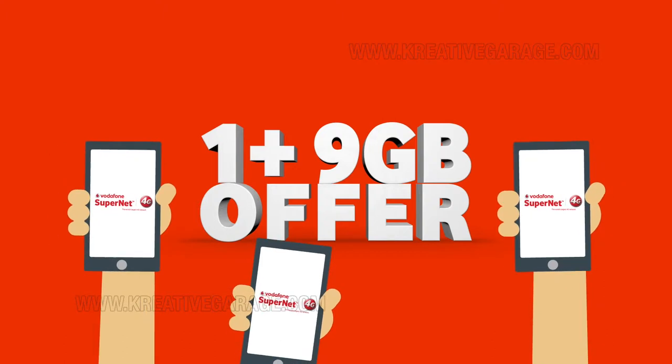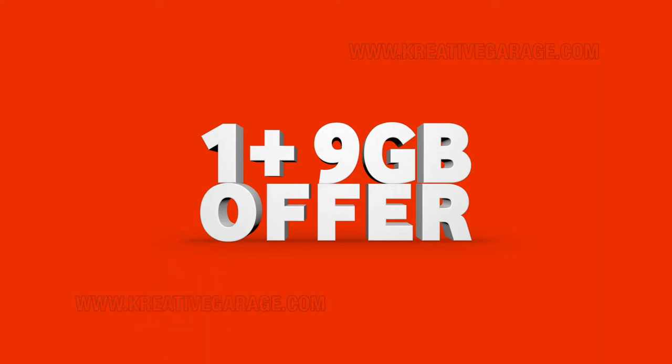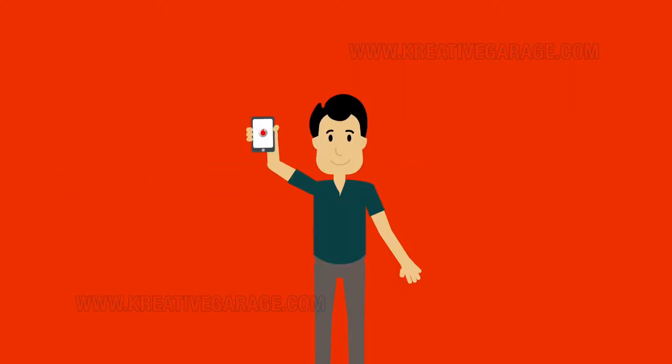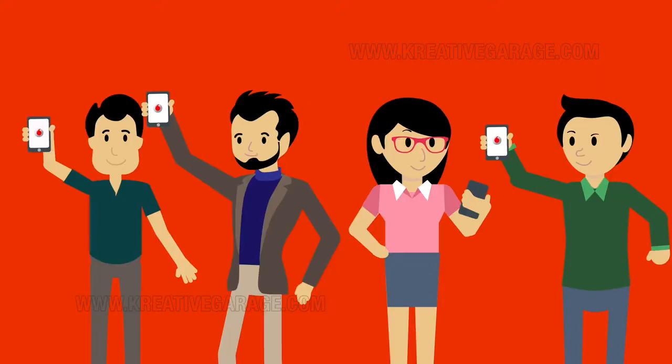This special offer will delight every customer that buys a 4G phone from your store. It gives customers 9GB free every month for 3 months. That's 27GB free. What's more, this offer is valid for both prepaid and postpaid customers.